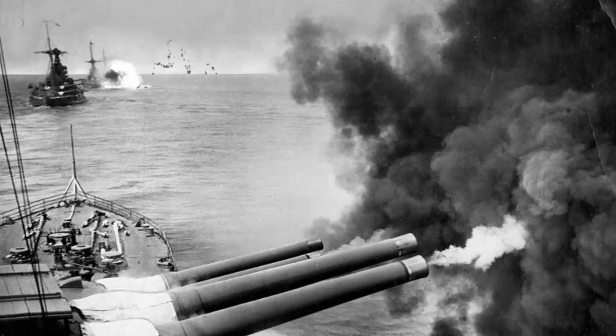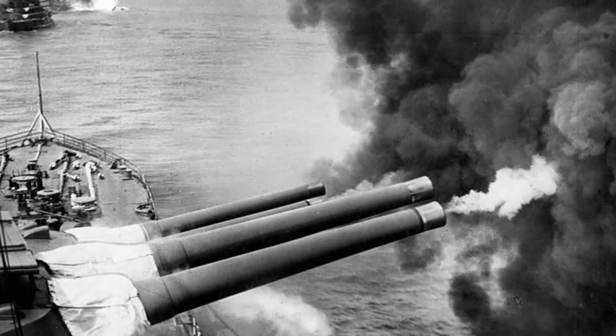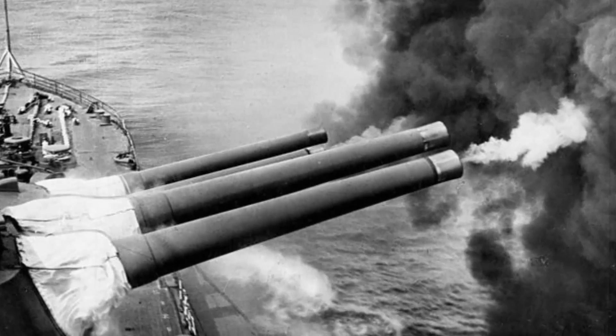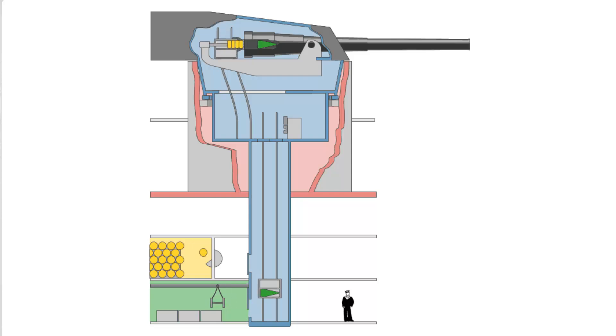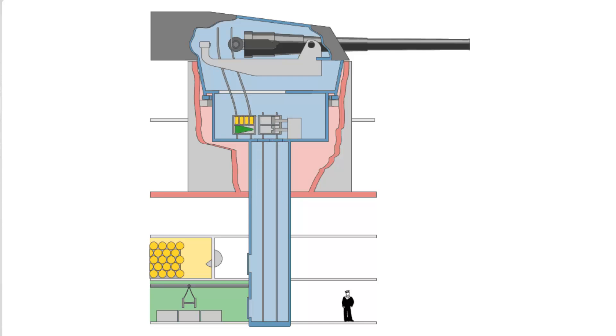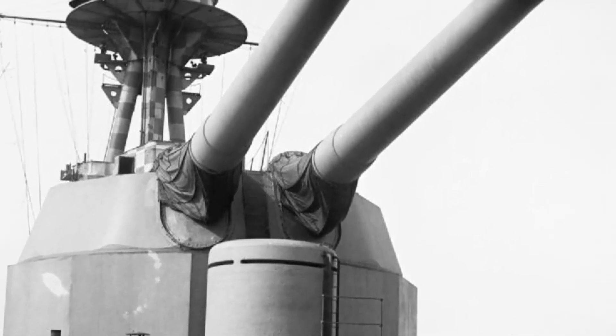The 10th biggest naval gun by caliber is the BL 15-inch Mark 1. The Royal Navy's most effective heavy gun to date, it entered service in 1915 and was used until 1959, serving as a key Royal Navy gun in both World Wars. It was mounted on Queen Elizabeth-class battleships, HMS Hood, Courageous-class battlecruisers, HMS Vanguard battleship, and a few more. In World War II, the gun was responsible for the longest-range shell hit ever scored by one battleship on another in combat, hitting the Italian battleship Giulio Cesare with her first salvo at 26,400 yards or 24,100 meters.